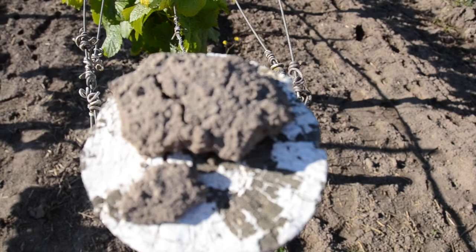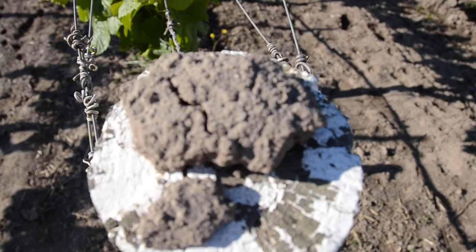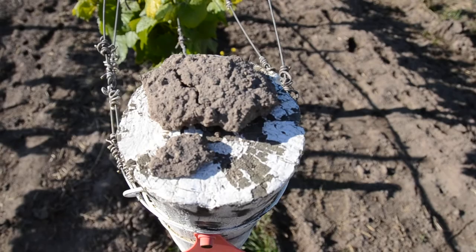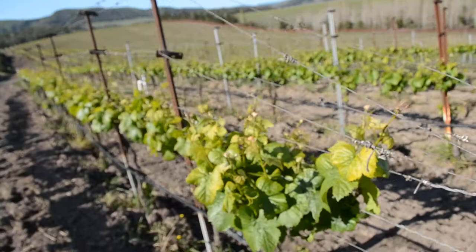Now you can see here — I'll try to get as close to this rock as I can without stopping the video — this is a piece of our soil. You can really see a lot of the little pieces of fossil material, which are basically diatomaceous earth: diatoms that floated to the bottom of the ocean and formed deposits that give us lots of calcium in our soil. The soil is very sandy.